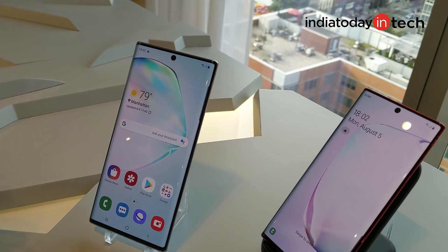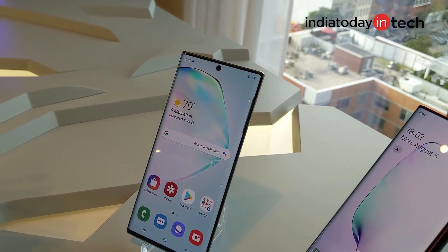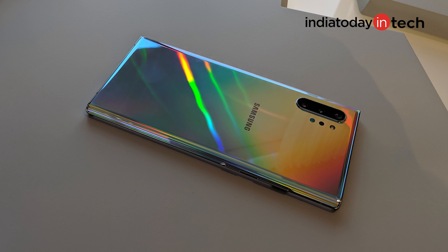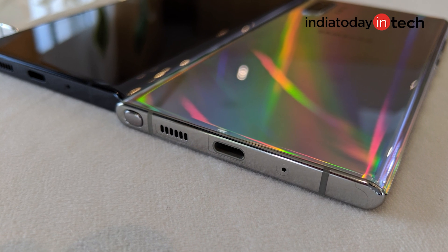Even the front camera is in a punch hole. The Note 10 is surely more comfortable to use with one hand. Note 10 uses metal and lots of Gorilla Glass. The Aura Glow variant is extremely shiny and changes hues and colors depending on how light falls on it — it looks so cool. People who want a more subtle look may prefer the black one, while those who want a classier phone should go with the white one. The Note 10 and Note 10 Plus don't come with a 3.5mm headphone jack, which some Note buyers may not like. Note 10 and Note 10 Plus are IP68 certified, so you can use them in rain, but don't take them swimming.